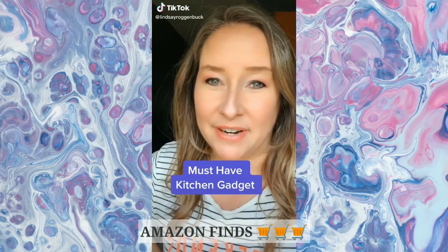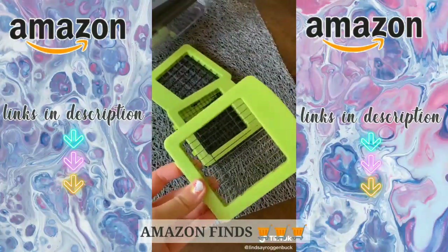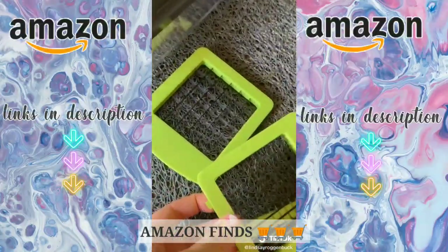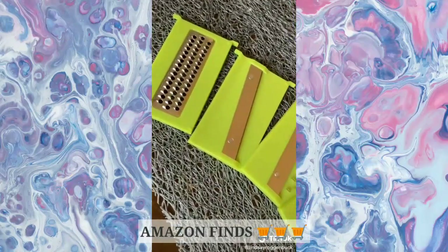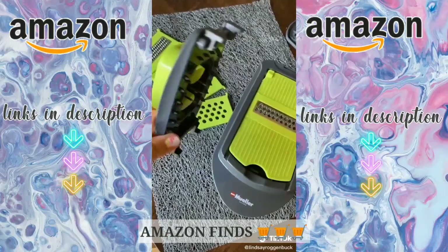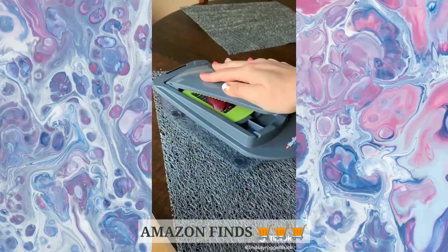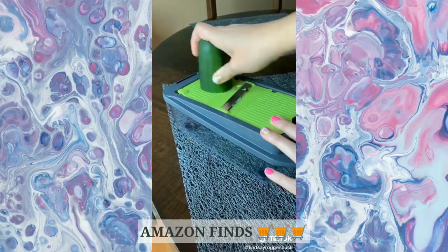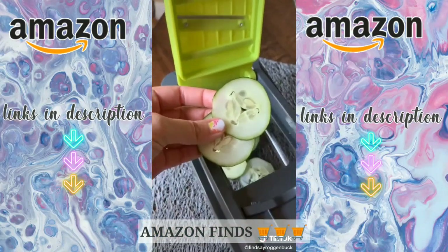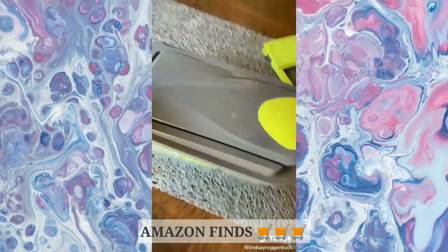Another Amazon favorite I've been loving — this chopper is one of my favorite kitchen gadgets I've found on Amazon. It not only has three different size chopper blades but also five interchangeable blades for slicing, shredding, and grating. It comes with a food holder so you don't cut your hands while cutting small vegetables and fruits. It's a perfect one-stop shop for chopping onions, tomatoes, and peppers, slicing cucumbers for an easy salad, or making scalloped potatoes. I also love that all the blades fit right inside the container for easy storage.